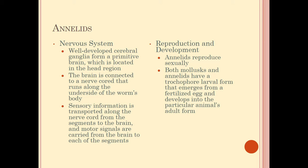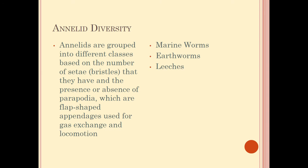Annelids are able to reproduce sexually, which places them higher on the evolutionary scale than asexually reproducing organisms. Both molluscs and annelids form a trochophore larva that emerges from a fertilized egg and then develops into the adult form. So they do have an embryonic state, a juvenile state, and an adult state.